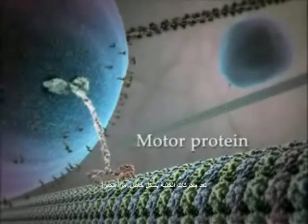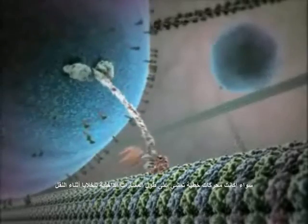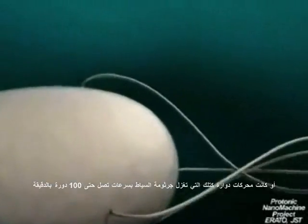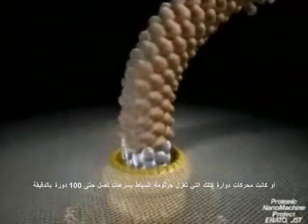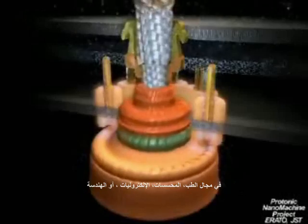The cell's motors are especially intriguing, whether they are linear motors walking along the cell's internal pathways while hauling freight, or rotary motors like those that spin a bacterium's flagella at speeds of up to 100 RPM. The promise is for man-made biomotors with as yet unimagined applications in medicine, sensors, electronics, or engineering.